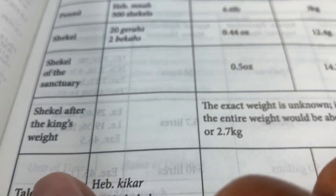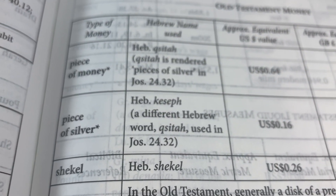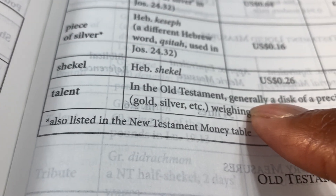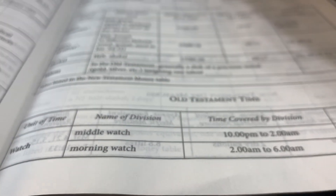We'll look at some other features. It has a table of weights and measures, explaining different terms used in the Bible as we're reading through. What is a shekel? It gives the exact weight. What is a talent? A talent weighs 66 pounds or 30 kilograms. It covers Old Testament weights, New Testament, Old Testament liquid measures, and Old Testament money. For example, a piece of silver would be worth 16 cents in today's money, a shekel would be worth 26 cents, and a talent is a large amount of precious gold and silver.